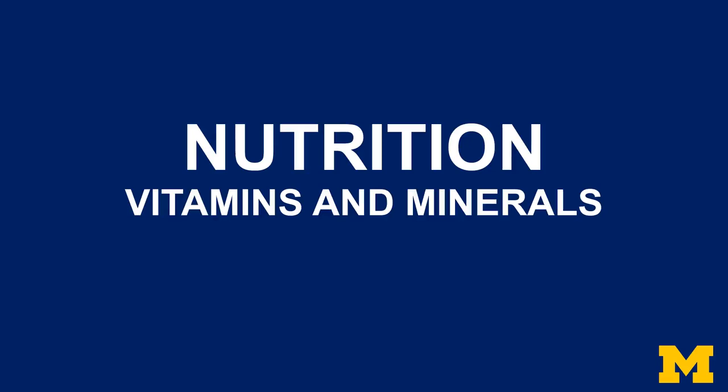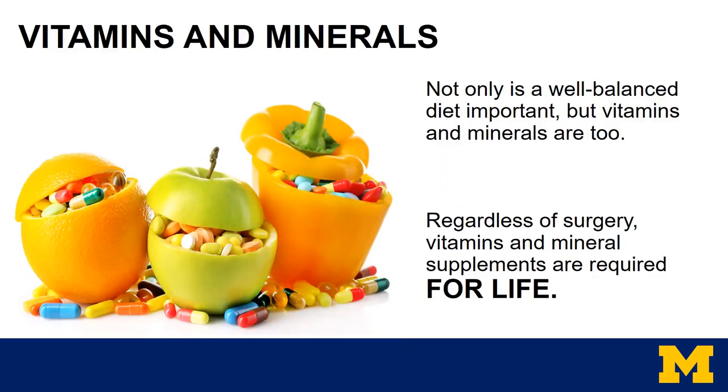The second part of nutrition covers vitamins and minerals. Not only is a well-balanced diet important, but vitamins and minerals are too. Regardless of surgery type — whether you're having the sleeve or gastric bypass — vitamins and minerals are required for life. They are not a temporary habit after surgery. Vitamins and minerals are important after surgery because you will be eating less food and they are needed to prevent vitamin-mineral deficiencies. Work with the dieticians to find a schedule that works for you, since some vitamins and minerals cannot be taken together.